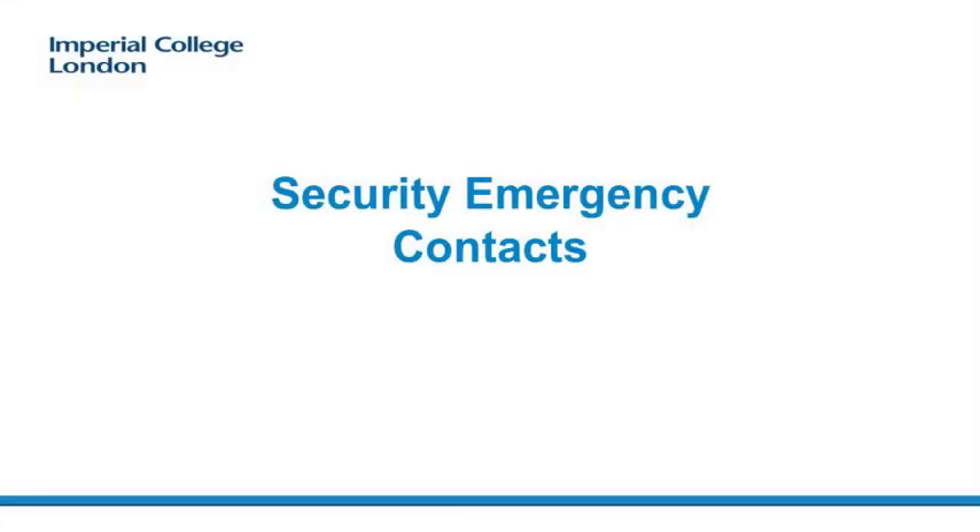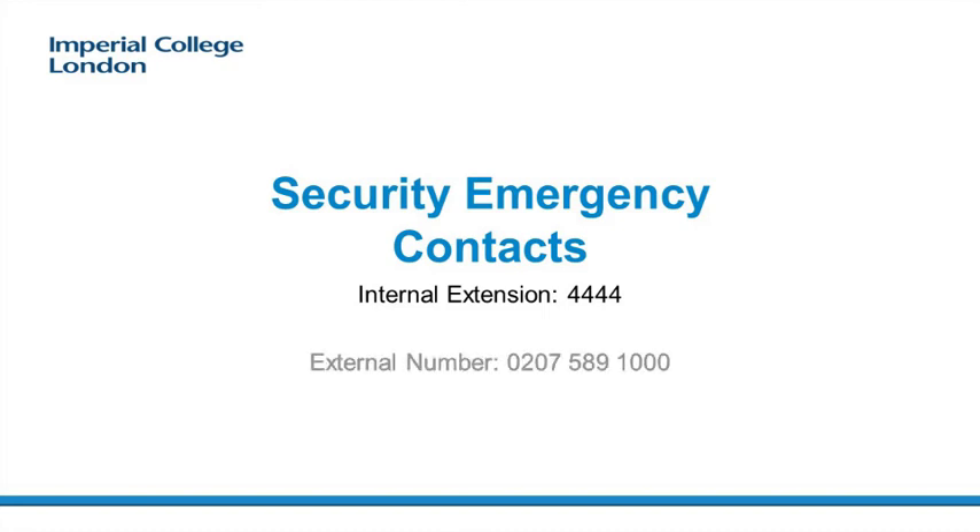When on college premises during any type of emergency, including a medical emergency, contact the Imperial College security team — internally on 4444 or externally on 0207-589-1000. Do not call 999.